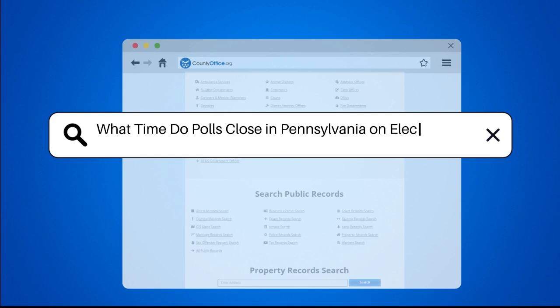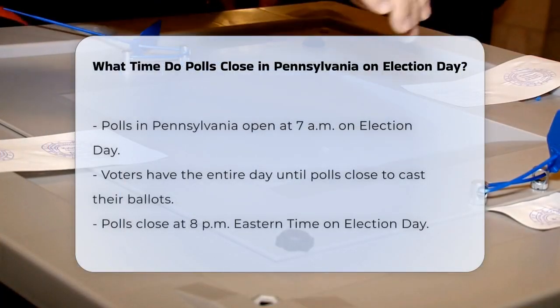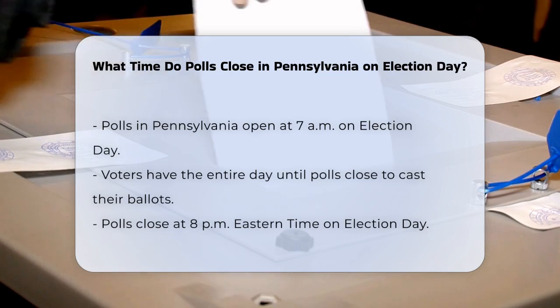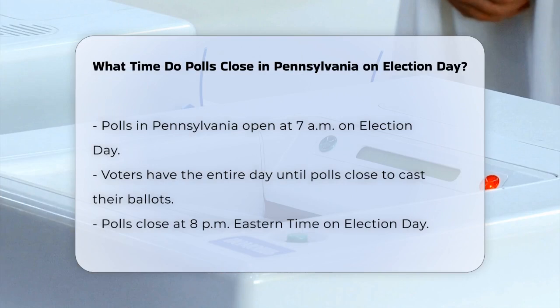What time do polls close in Pennsylvania on Election Day? As Election Day unfolds in Pennsylvania, it's crucial to know the specifics to ensure your vote is counted. Here are some key details to keep in mind.